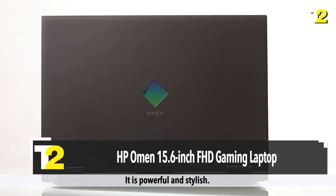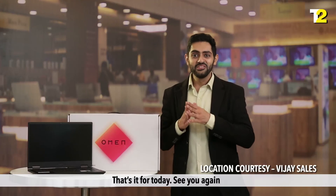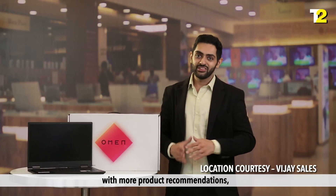It is powerful and stylish. So if you are planning to get a gaming laptop, you should get this. That's it for today — see you again with more product recommendations. Goodbye.